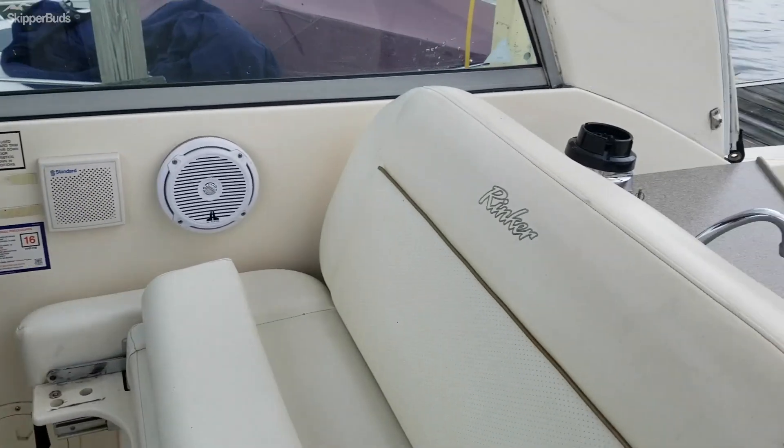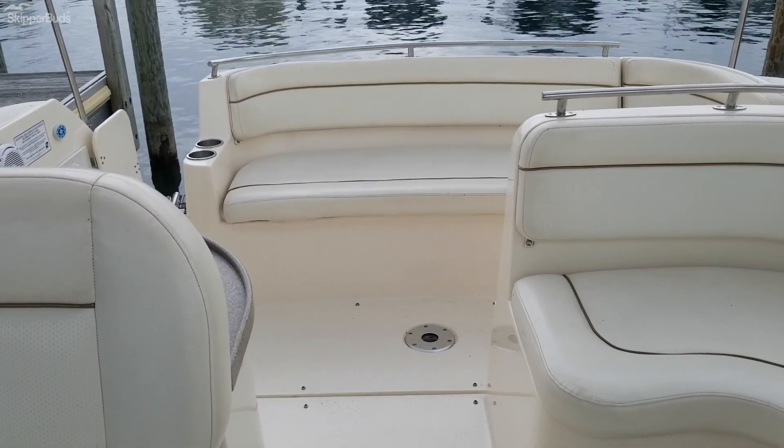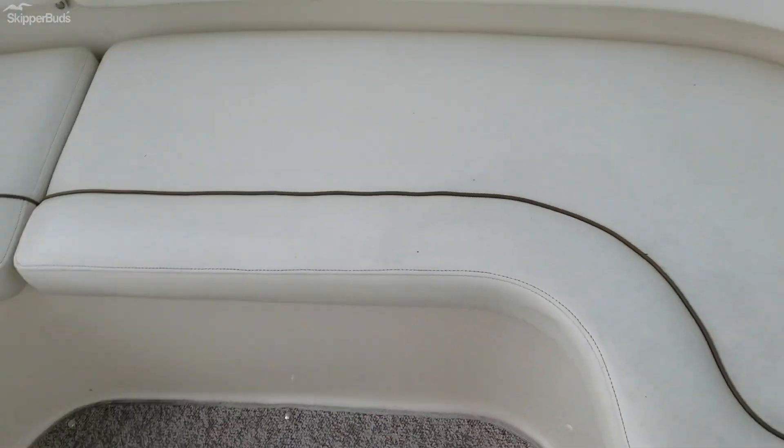Here's a view from the front looking back. It does have full cockpit carpet that is in really good condition, just like this here. They just don't leave it out.